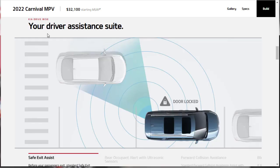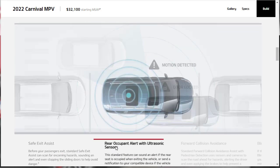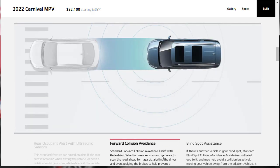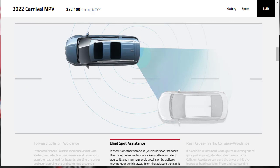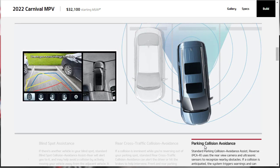The driver assistance suite includes safe exit assist, rear occupant alert with ultrasonic sensors, forward collision avoidance, blind spot assistance, rear cross-traffic collision avoidance — one of the host's favorite pieces of tech — and parking collision avoidance, also standard.